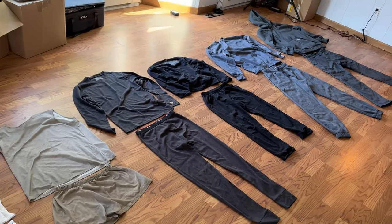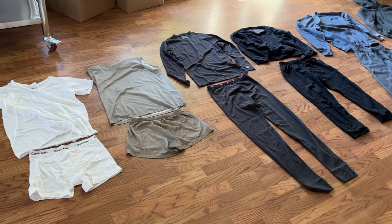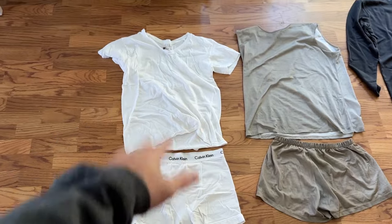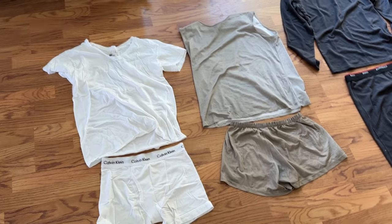We actually have six layers here — I'm wearing five right now, and you can even go more than this. Starting with the basic t-shirt and underwear. I like white because you can tell when it gets dirty, but nothing special there.